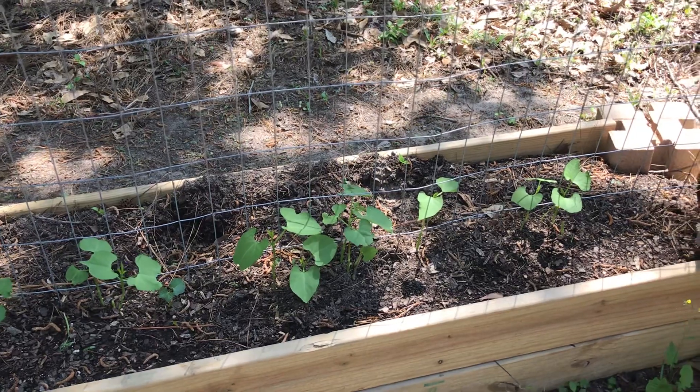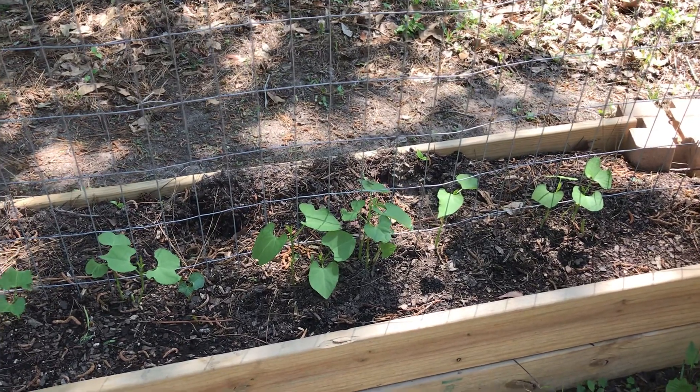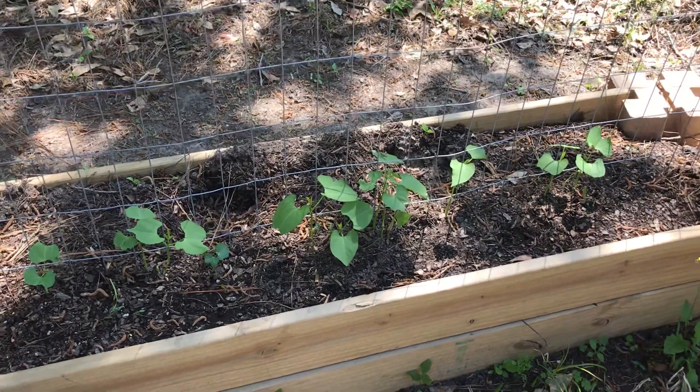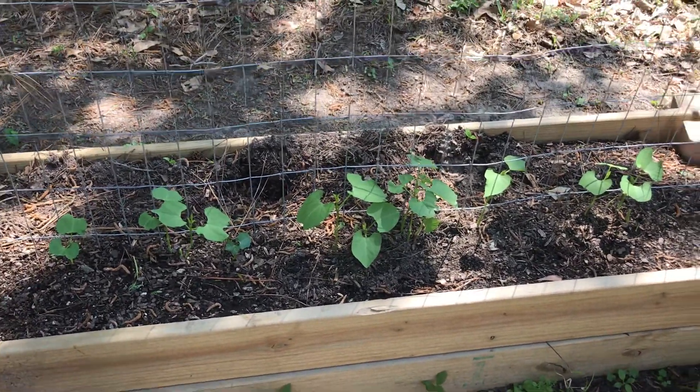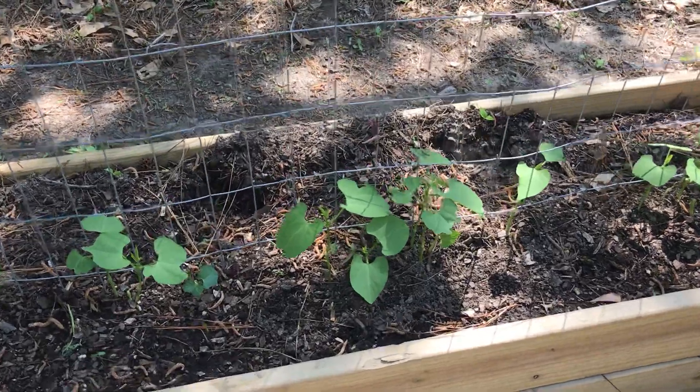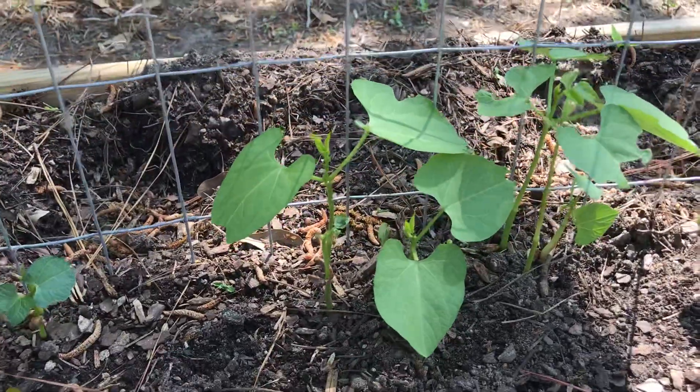Hey guys, this is Lisa with the Barnyard Chicken. I just came out to check the garden a bit. Check out my beans — look how they're growing! I'm so excited.